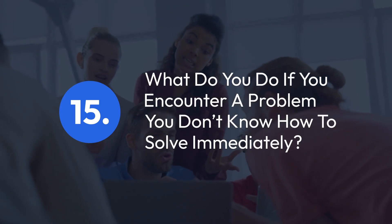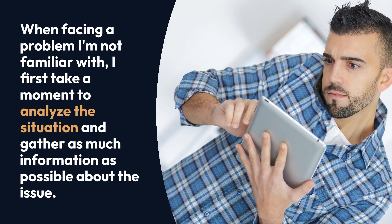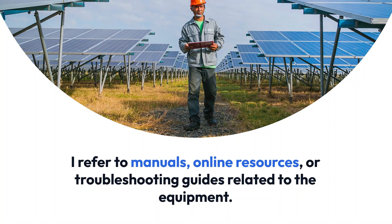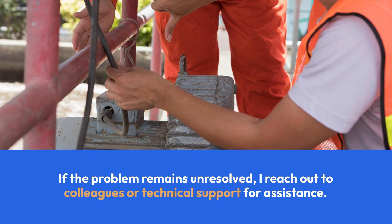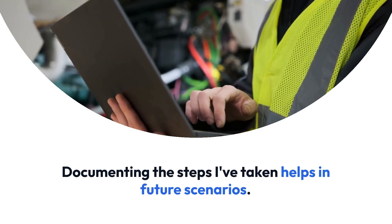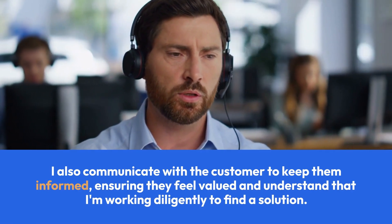Question 15: What do you do if you encounter a problem you don't know how to solve immediately? When facing a problem I'm not familiar with, I first take a moment to analyze the situation and gather as much information as possible about the issue. I refer to manuals, online resources, or troubleshooting guides related to the equipment. If the problem remains unresolved, I reach out to colleagues or technical support for assistance. Documenting the steps I've taken helps in future scenarios. I also communicate with the customer to keep them informed, ensuring they feel valued and understand that I'm working diligently to find a solution.